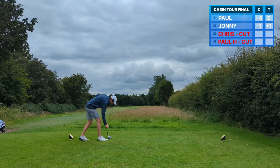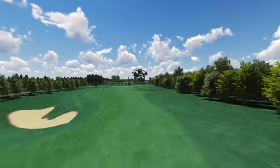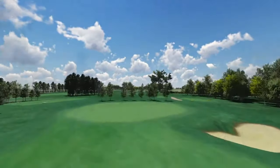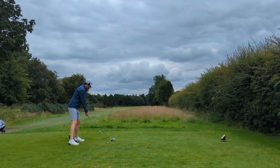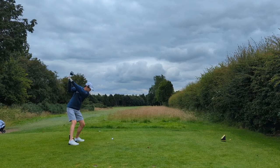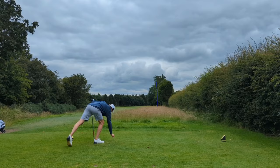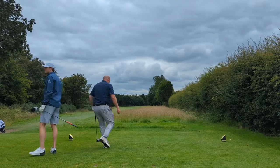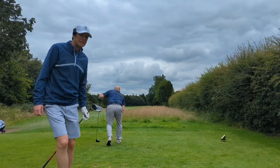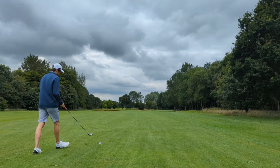Don't want to be complacent here at all. Par 5, big dogleg right. Have to get the driver as close to these trees as I dare, really — probably can't reach the ones beyond though. Further right than I wanted, but I suspect that's quite good actually. Bit of a nervous look at that one. Although I've cut the corner way more than I was expecting, it's turned out really well here. So let's try and get on in two on this par 5. Hybrid in hand — anything on the green here is a good shot. Straight into the wind. 2-0-8.